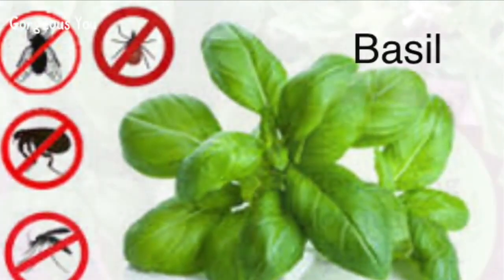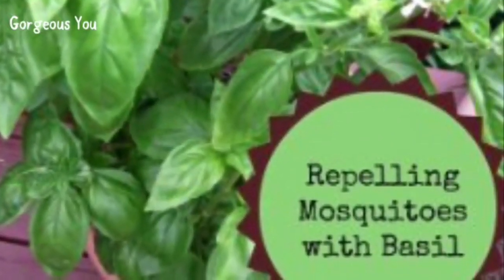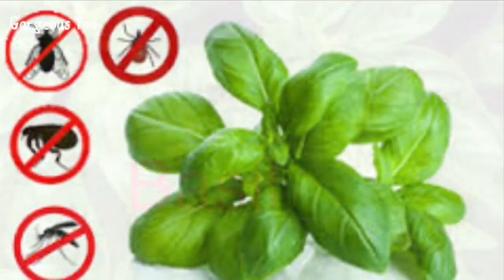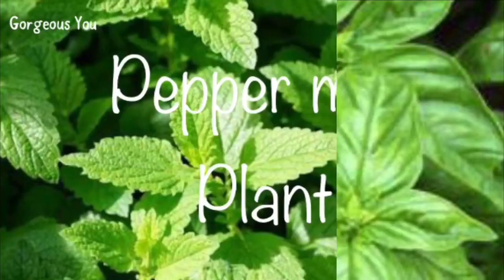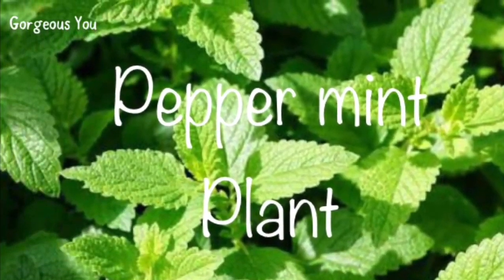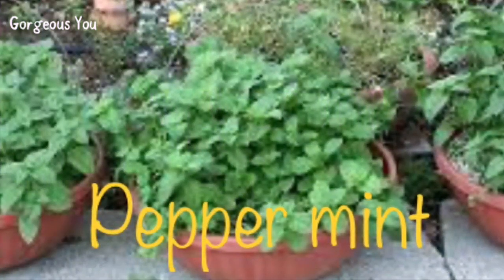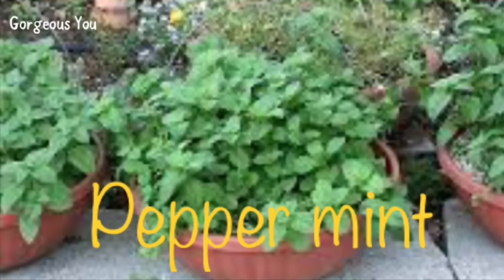Basil — planting basil will not only repel mosquitoes and bugs, but you will also have all-time access to a fresh herb to give your delicious recipes an added taste. You can even opt for lemon basil or cinnamon basil to prevent insects. Peppermint — this plant has a strong aroma that most bugs dislike, and it is easy to maintain. It can be planted under larger plants.